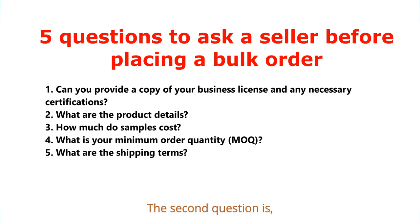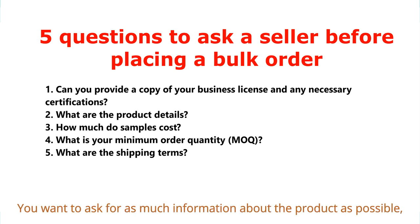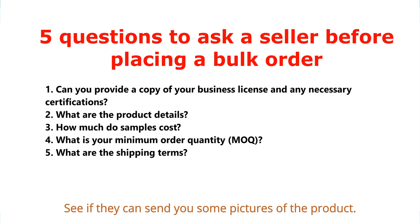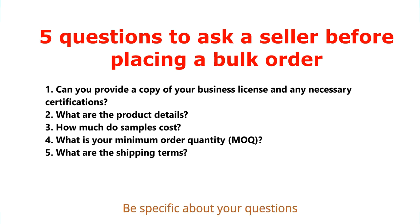The second question is: what are the product details? You want to ask for as much information about the product as possible — specifications, packaging, and materials used. See if they can send you pictures of the product. Be specific with your questions so you don't miss anything.